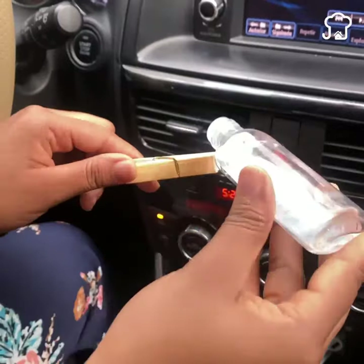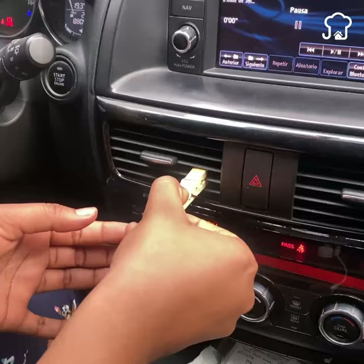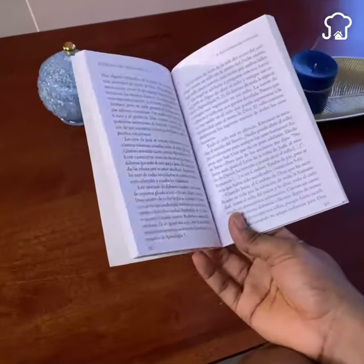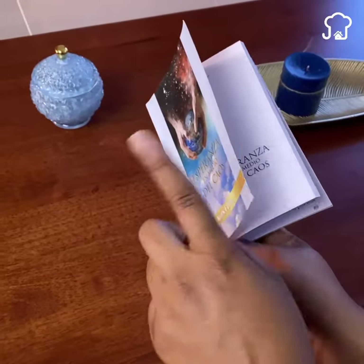Number 6. It usually happens that when reading a book, some pages close if we hold it with one hand, and sometimes it even bothers us because it takes away our concentration. Place a clothespin in this way, and you will not have this problem again.